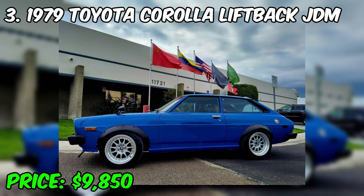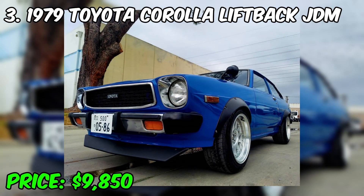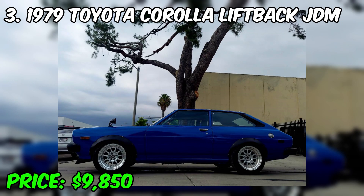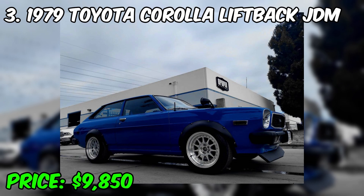The 1979 Toyota Corolla Liftback JDM is a classic representative of compact cars produced for the Japanese domestic market in the late 1970s. This car retains its popularity and collector's value at the present time. It has a distinctive design with a compact size and raised back that make it recognizable, featuring simple but elegant lines. This model was usually equipped with economical and reliable four-cylinder engines, and although performance was modest by modern standards, the 1979 Toyota Corolla was designed primarily for commuting, providing a reliable and economical ride.